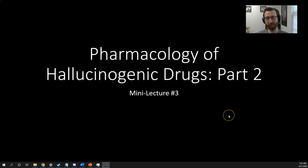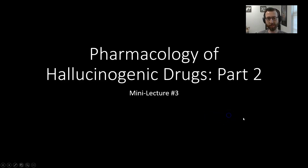Hey everyone, and welcome to our third mini-lecture on hallucinogenic drugs. This is Pharmacology of Hallucinogenic Drugs, Part 2.